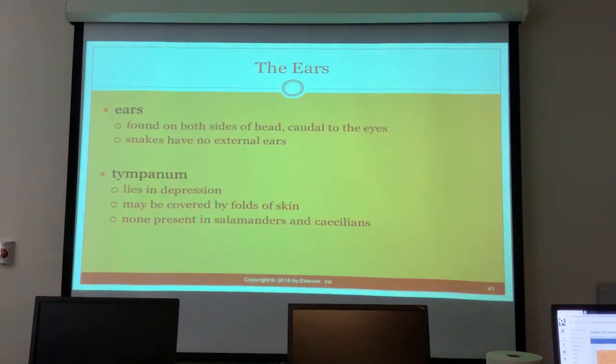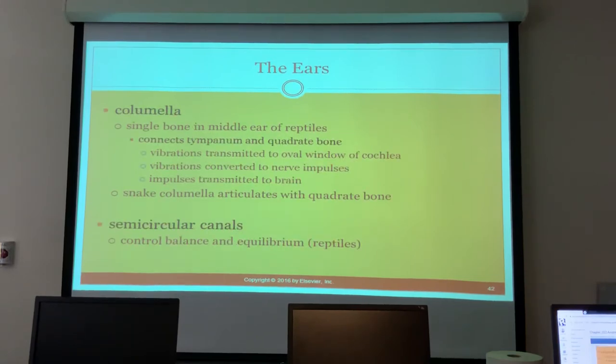The ears are on the sides of the head, caudal to the eyes. Snakes have no external ears. The tympanum lies in a depression and can be covered by folds of skin; tympana are not present in salamanders and caecilians. The columella is a single bone in the middle ear of reptiles, connecting the tympanum and the quadrate bone.